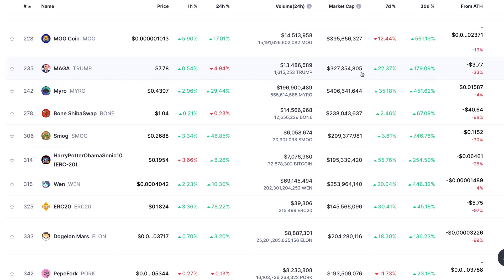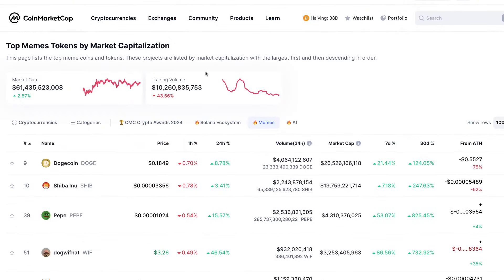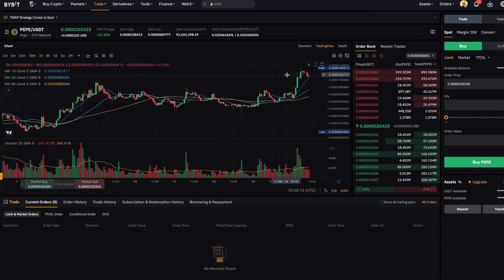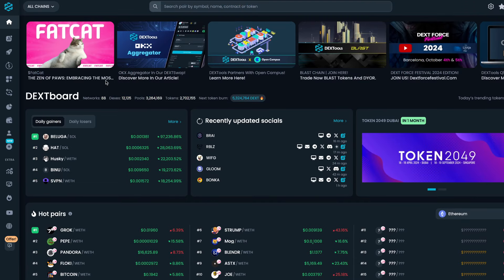There are a couple of ways to look at meme coins and to find them. Number one is to find them on a place that lists many different cryptocurrencies, like CoinMarketCap. A crypto exchange, like for example Bybit. Or something for the smaller coins, a website like DexTools.